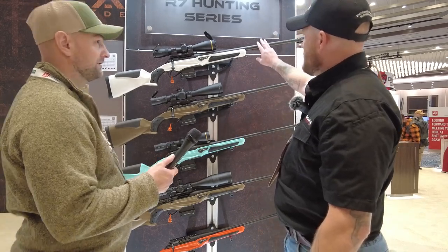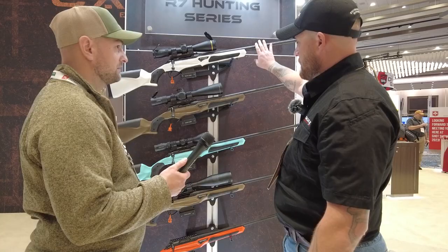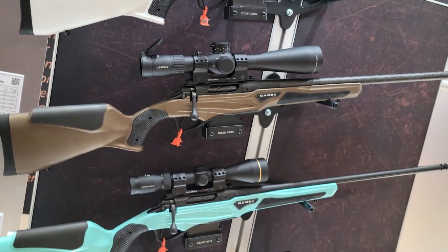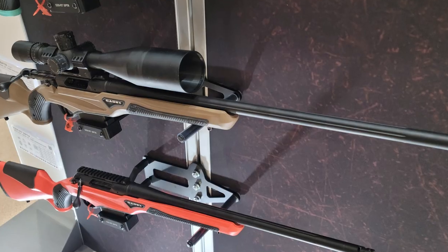Up top we have the Bartline carbon fiber barrels. We offer those on the Tundra Strike Carbon or the CDX-R7 Carbon, and then we have our stainless steel barrels that we actually make in-house.